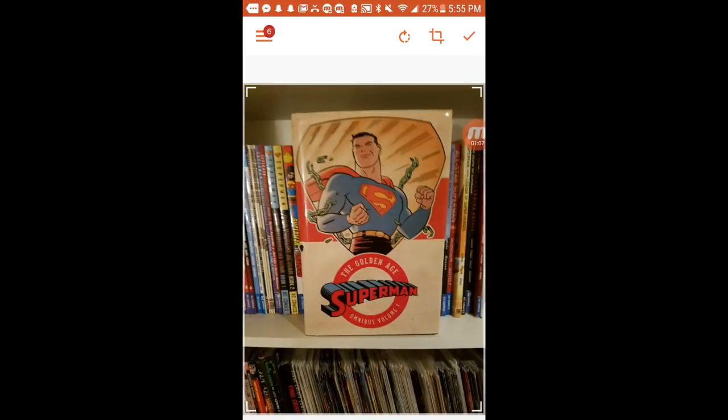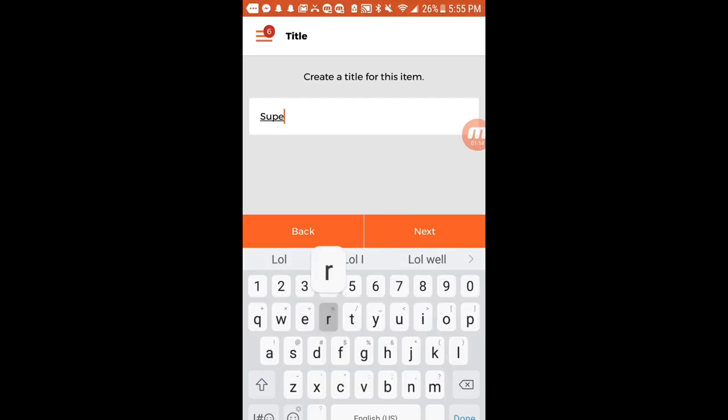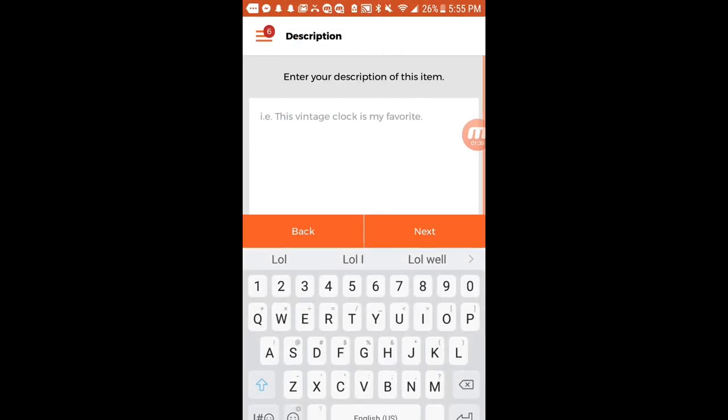The picture looks good. Hit the check mark in the top right. You can add more photos if you want different angles. Then add the title — I put 'Superman Golden Age Omnibus Volume 1.' Next it will ask for a description of the item, so you can put whatever you want. I put 'This is where it all started' because this is the beginning of Superman, the Golden Age.